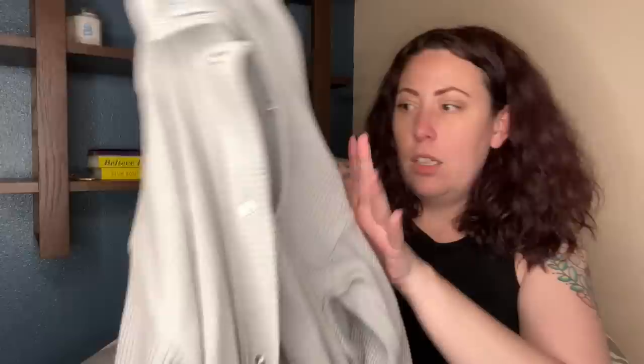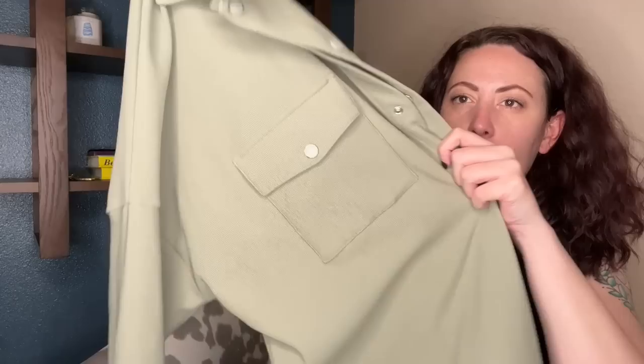I'd never heard of this brand before, but I looked it up because the tag was interesting. This is by Collusion — it says Made in Turkey. It's an extra small ribbed shirt from ASOS and has a snap front. Really cool. And then there's a second one by the same brand Collusion, but this one's a green color with a snap front and pockets. I thought they were fun — not sure about the resale value, but either for personal use or resale, grab those.